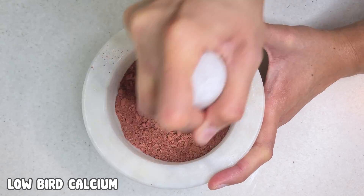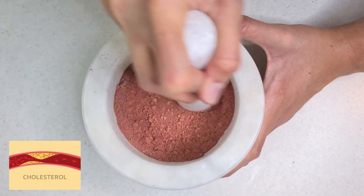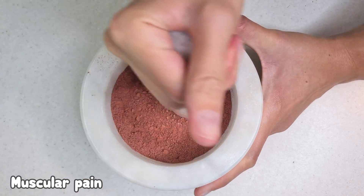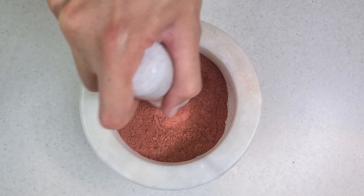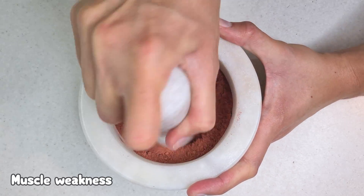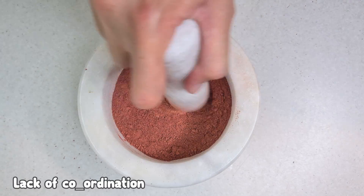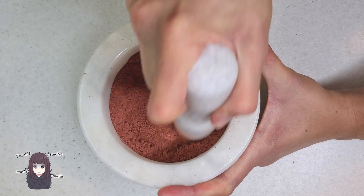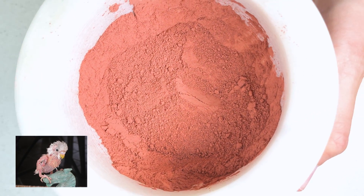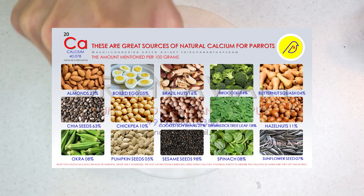What are the symptoms of low bird calcium? Heart disorders, high cholesterol due to improper enzyme synthesis, muscular pain, convulsions caused by weak nerves, rickets in young birds, difficulty in climbing cage walls and moving around due to muscle weakness, loss of balance, lack of coordination, trembling, nervousness, parrot feather plucking, and seizures.